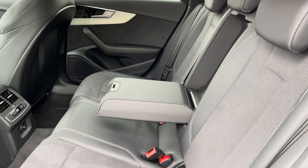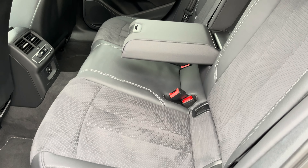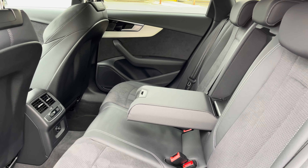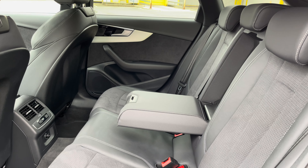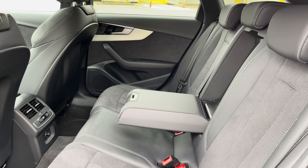Here we have the rear interior of the car with the rear seats finished in a gorgeous black leather and alcantara combination. These seats are comfortable and supportive and feature isofix child seat mounting points, as well as a foldable armrest, whilst the rear zone of the three-zone climate control is another key feature.